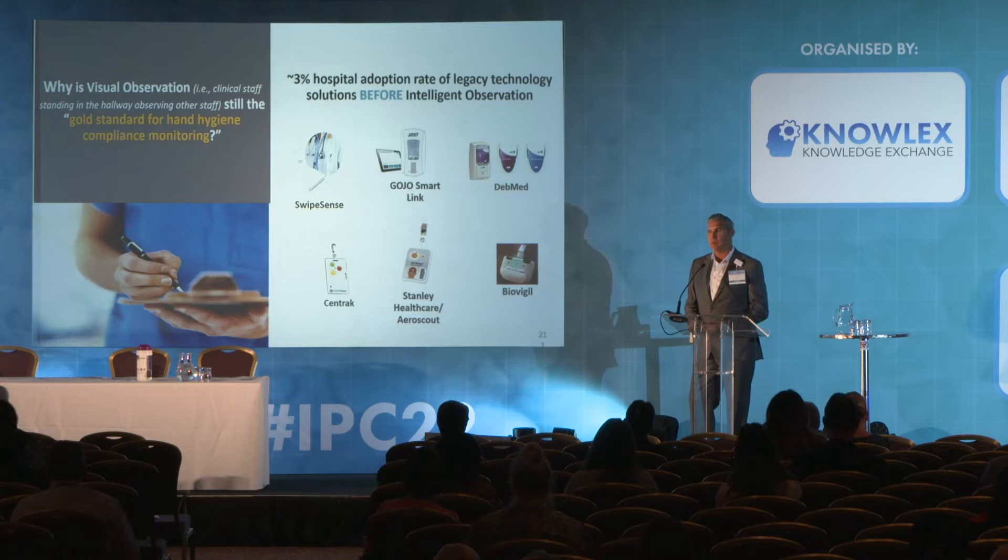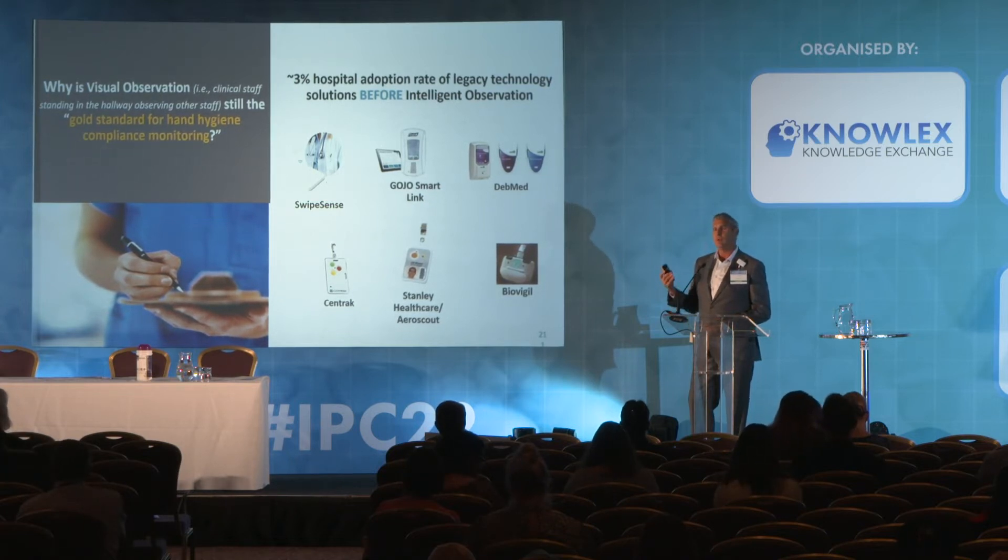I don't need to spend a lot of time with this audience around all the issues that visual or direct observation present — whether it's the statistically insignificant amount of data you collect, whether it's the Hawthorne effect and people doing what they're supposed to when they know they're being watched, and when they're not, going back to their usually less compliant behavior. Yet this poses the question: why is visual observation still the gold standard when technology has been available for the last decade to replace the pen?